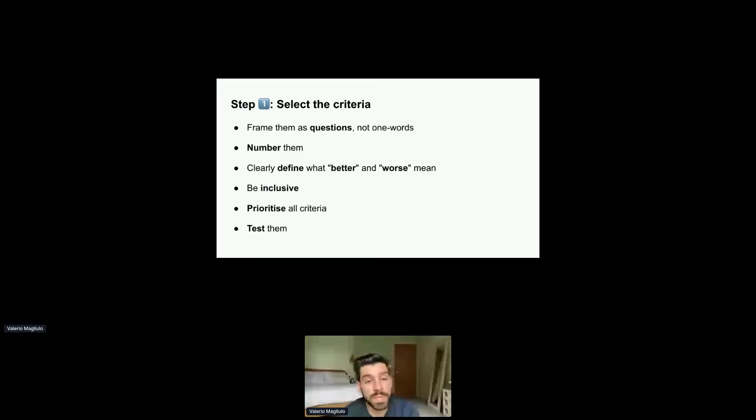This is the most important bit — testing them. Ask the question: if we had an option that would satisfy all of these criteria, would we all agree on that option? If the answer is no, then you may need to iterate on the criteria until you're actually covering all the critical dimensions.